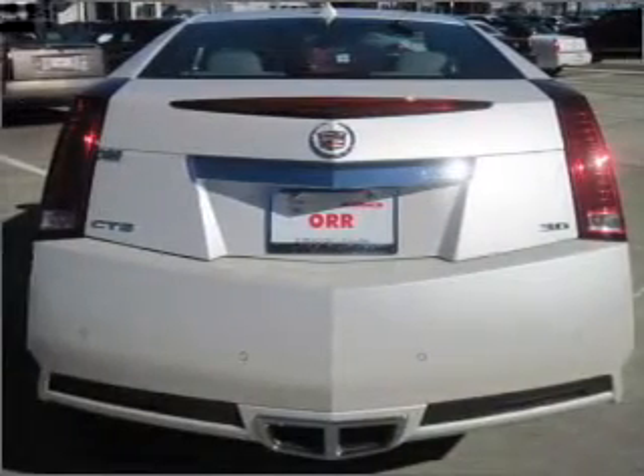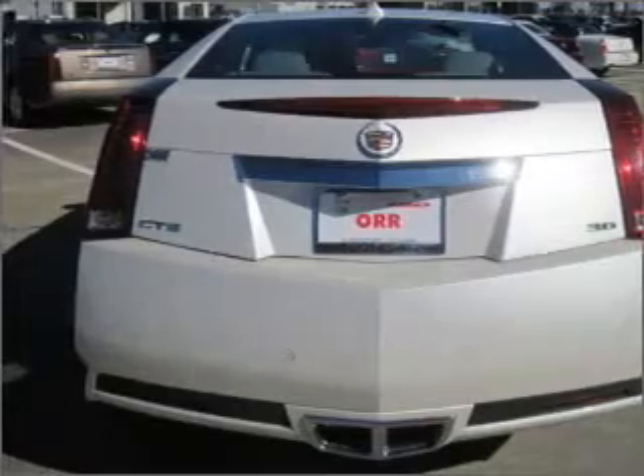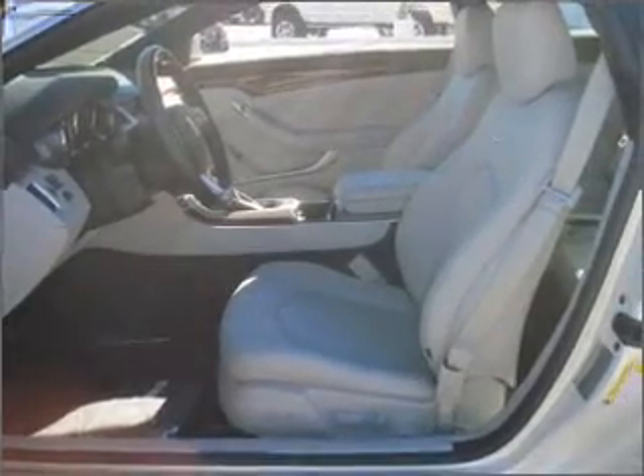Stand out from the crowd with premium wheels. Treat yourself to a premium sound system. Brake safely with the anti-lock braking system. And memory settings are one of many features.